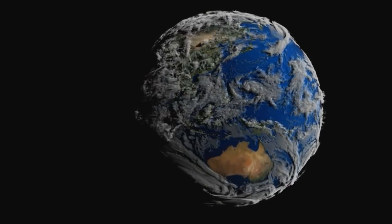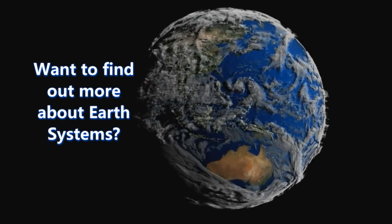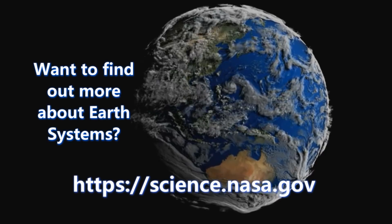Thank you so much to Dr. Stephen Pawson and Jessica Taylor. Want to find out more about Earth's systems and the work being done by NASA and other scientists? Go to this website. That's all for now — I'm Michelle, and I'll see you next time on NASA Eclipse.